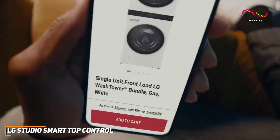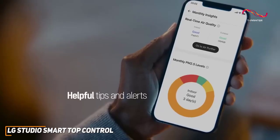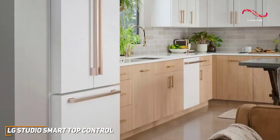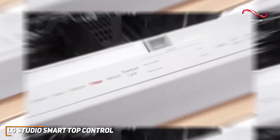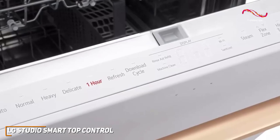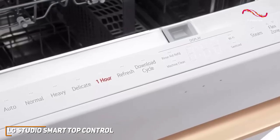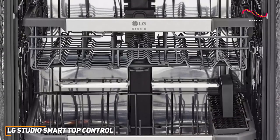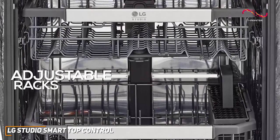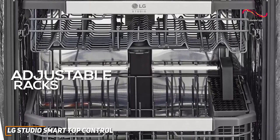The LG ThinQ app not only allows remote control but also provides smart diagnostics, notifying you when your dishwasher needs maintenance or if there are any issues — like having a built-in tech expert ensuring your dishwasher is always in top-notch condition. The top control design adds modern sophistication; hidden controls look sleek and prevent accidental button presses. Customizability is key, and the adjustable racks and height-adjustable third rack accommodate dishes of all shapes and sizes, providing flexibility for your unique kitchen needs.